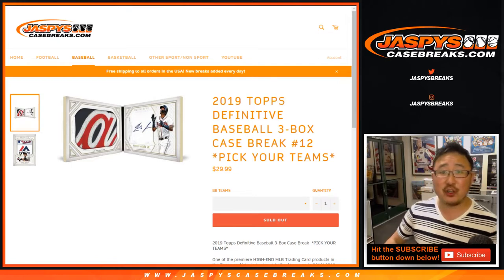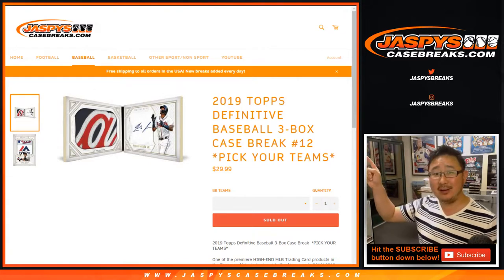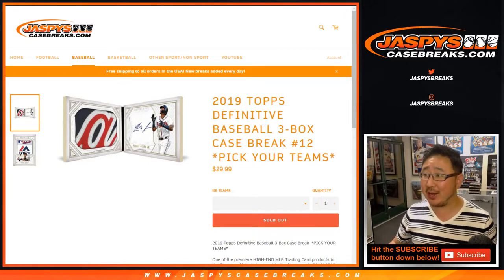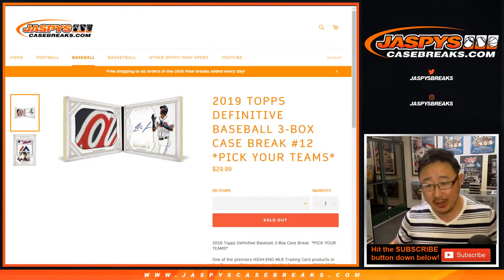Good evening, everyone. Happy Saturday. Joe for Jaspi's CaseBreaks.com coming at you with a nice high-end release right here. 2019 Topps Definitive Collection Baseball. Three-box, pick your team, number 12.